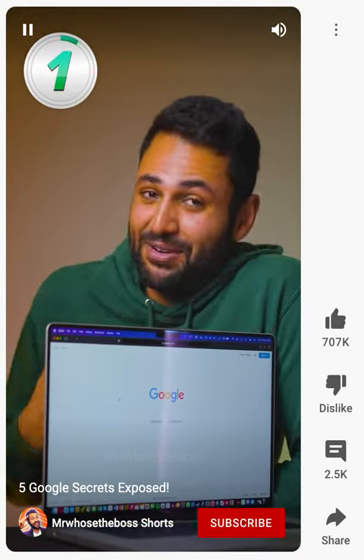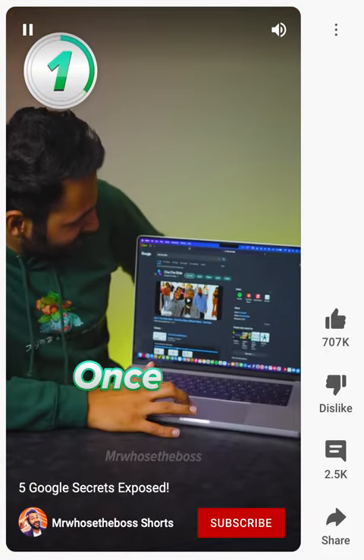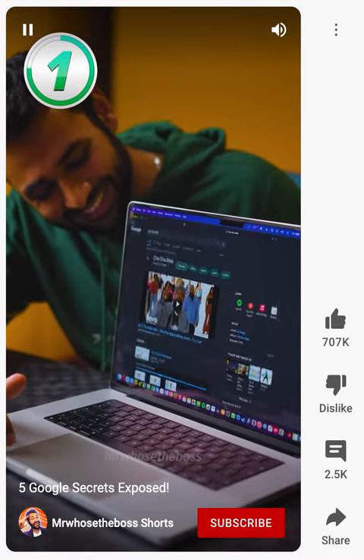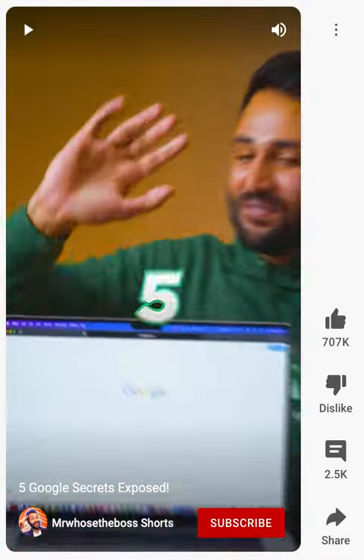And finally, this is my favorite: type in Cha-Cha Slide. You'll get a microphone button and once you press it, your browser will move to the lyrics of the song. Right foot, two stops — Cha-Cha, real smooth.